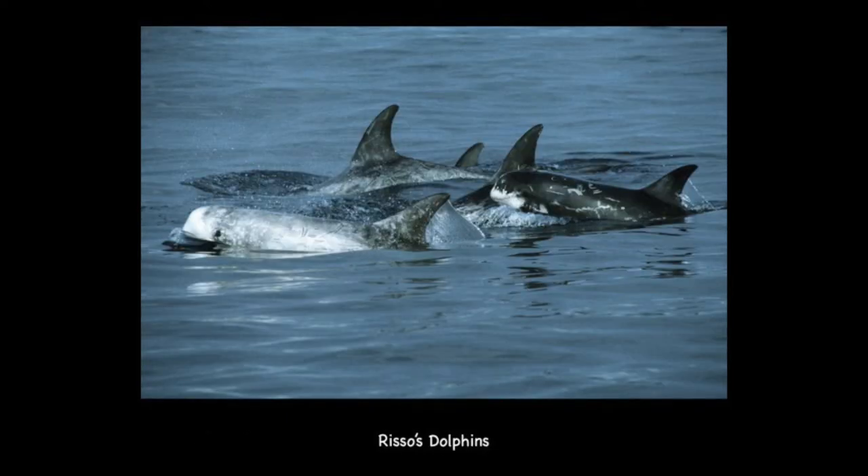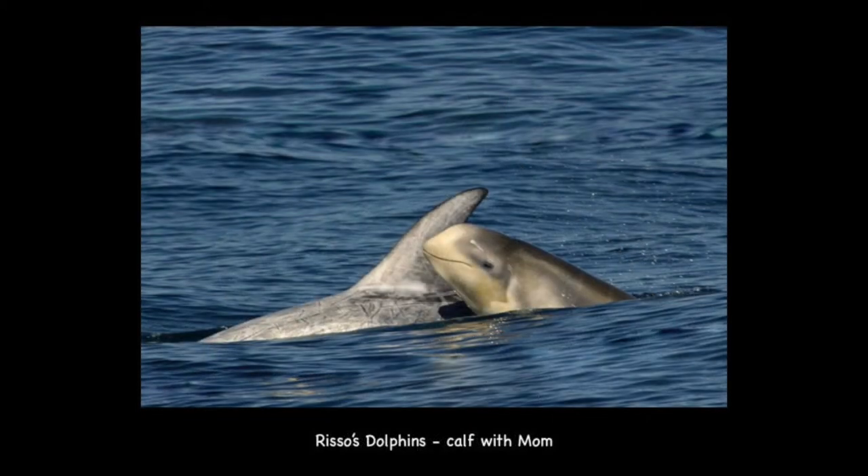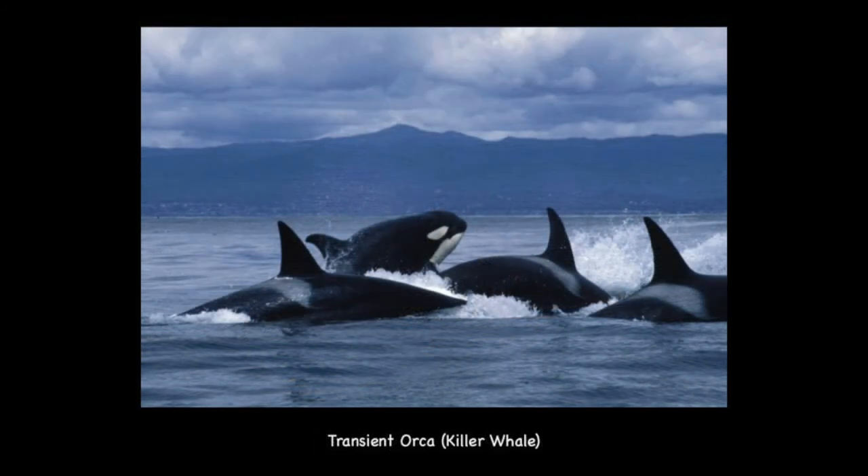These are Risso's dolphins. As you can see, they all look very different from one another — they can range from very dark gray to almost all white. Adult Risso's dolphins' bodies are usually heavily scarred with scratches from teeth raking between dolphins, and also from their prey, which is squid. Risso's dolphins are squid specialists. Squid have a beak like a hawk's beak and hooks or serrations on their tentacles, so when dolphins slurp them up like spaghetti, the squids use their tentacles to grab on and resist being swallowed.